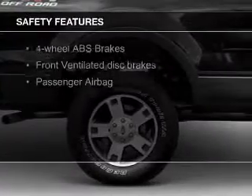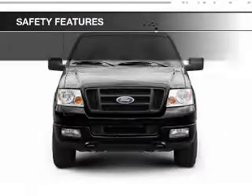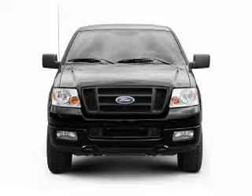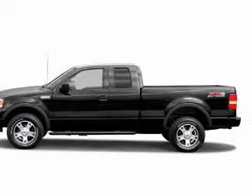Safety was made a priority with these features: a passenger airbag, front ventilated disc brakes, and anti-lock brakes. Great quality at a great price. Call or click to contact us today.